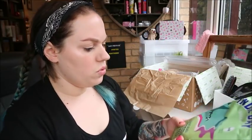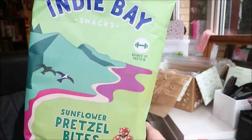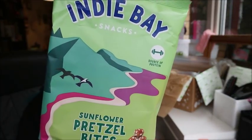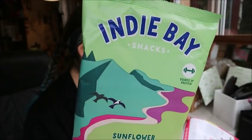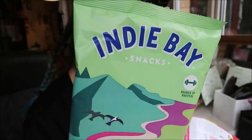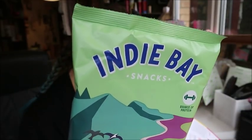First up, we have got Indie Bay Snacks, and these are sunflower pretzel bites. They look delicious. They're £2.49 a bag and they're a bit like pretzels but better. Indie Bay Snacks are reinvented with classic ingredients such as spelt and quinoa, so they're crunchy and tastier. These baked little bites are a great source of fibre and protein and contain less than 100 calories per portion. I've got the sunflower ones. I'm super excited to try these — they look amazing.